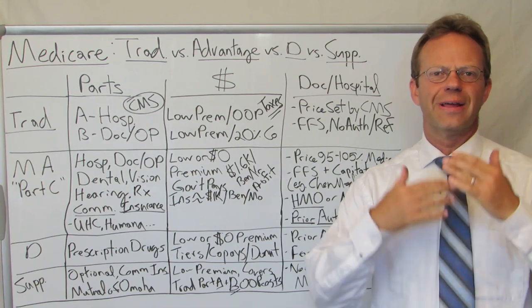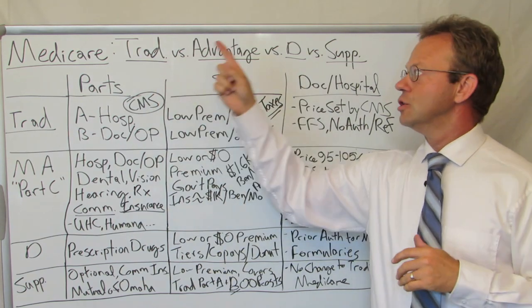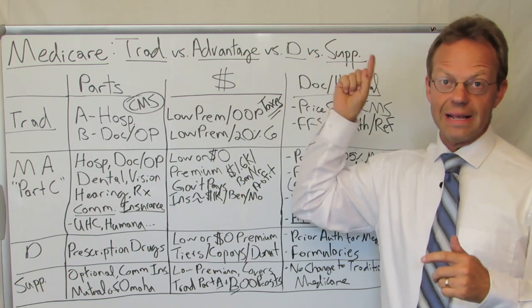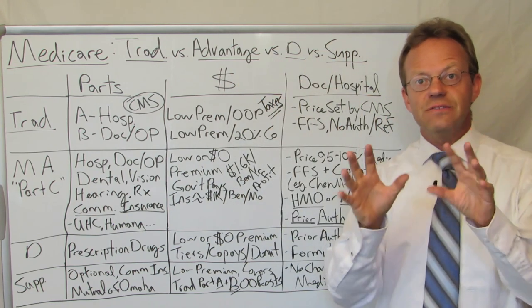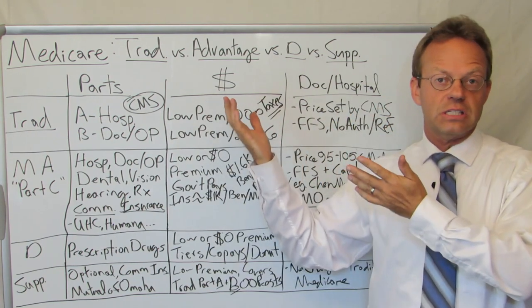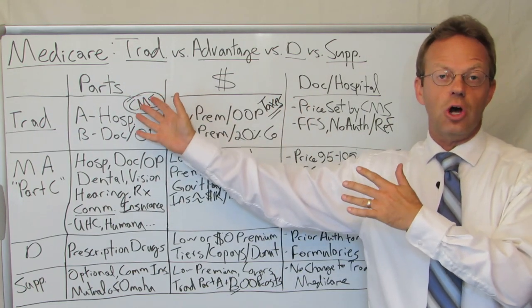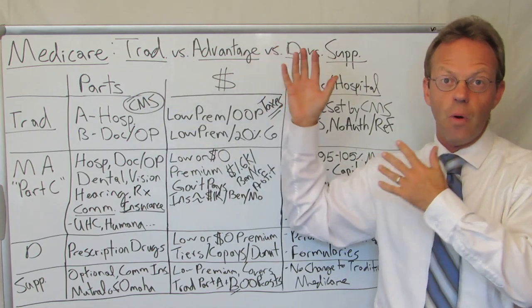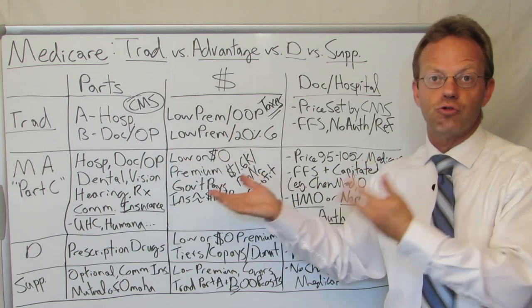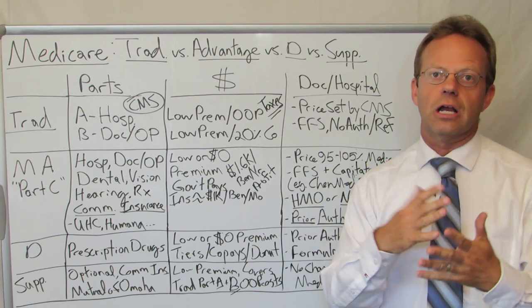Hello, this is Dr. Eric Bricker and thank you for watching A Healthcare Z. Today's topic is Medicare: Traditional Medicare versus Medicare Advantage versus Medicare Part D versus Medicare Supplement. This video is actually in response to multiple requests from viewers. This is in no way meant to be exhaustive because the differences among these four plans are super complicated. So this is just a high-level overview, and even a high-level overview is pretty complicated. So let's get started in our comparison.